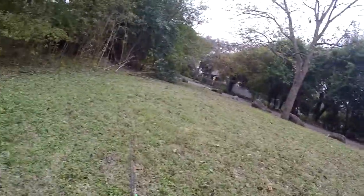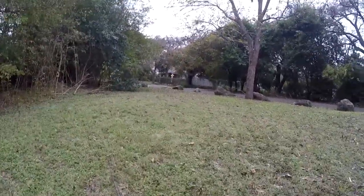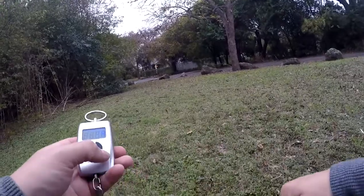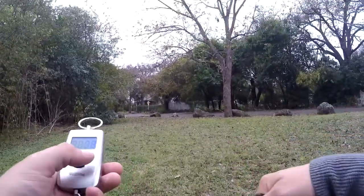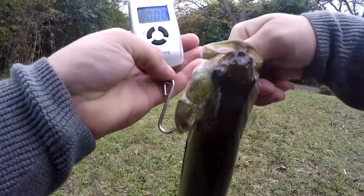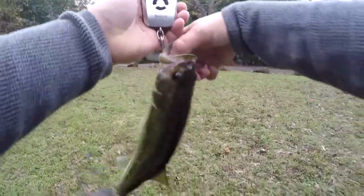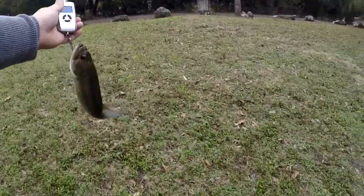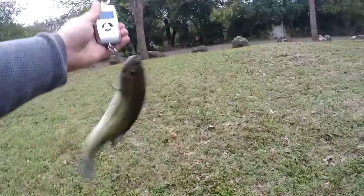Did I forget my scale? I think I forgot my scale... No, I brought it. And not that this one's going to be anything worthwhile, but hey, it was fun and that was actually a hell of a fight. It didn't want to come in. It would be right at a pound if it settled down.